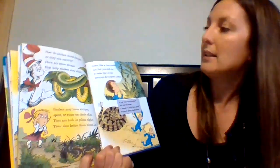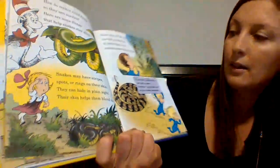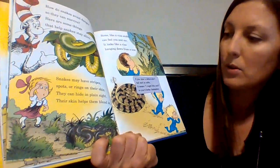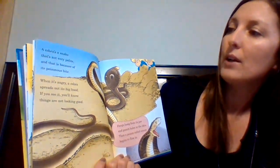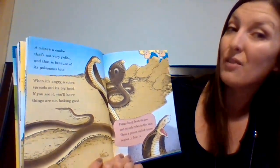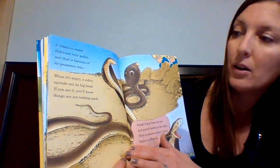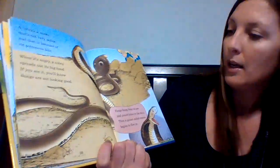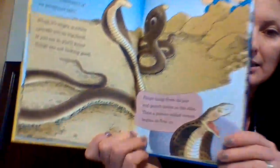"Some, like a vine snake, can fool you and me. It looks like a vine hanging down from a tree. If you hear a rattlesnake's tail start to rattle, it means 'I might bite you, so you'd better skedaddle.' A cobra's a snake that's not very polite, and that is because of its poisonous bite. When it's angry, a cobra spreads out its big hood. If you see it, you'll know things are not looking good. Fangs hang from its jaw and punch holes in the skin. Then a poison called venom begins to flow in."